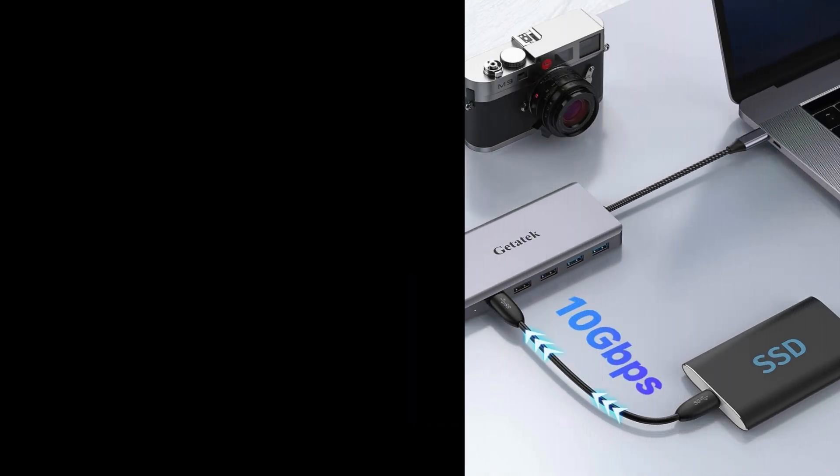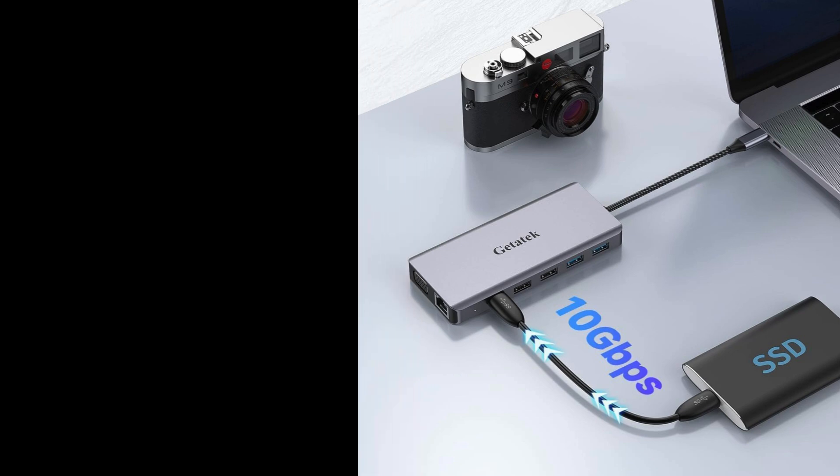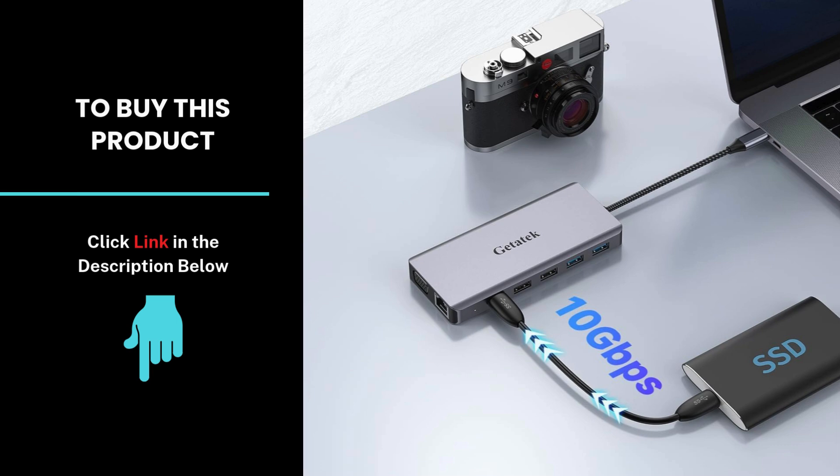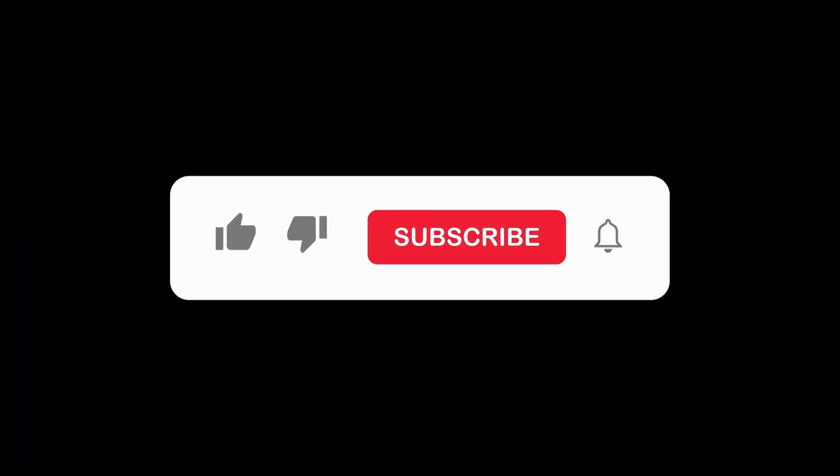Whether you need multiple displays or fast data transfer, this dock has you covered. Check out the link below for more details and make the switch to a docking station today. Don't forget to like, subscribe, and hit the notification bell for more tech reviews and updates.